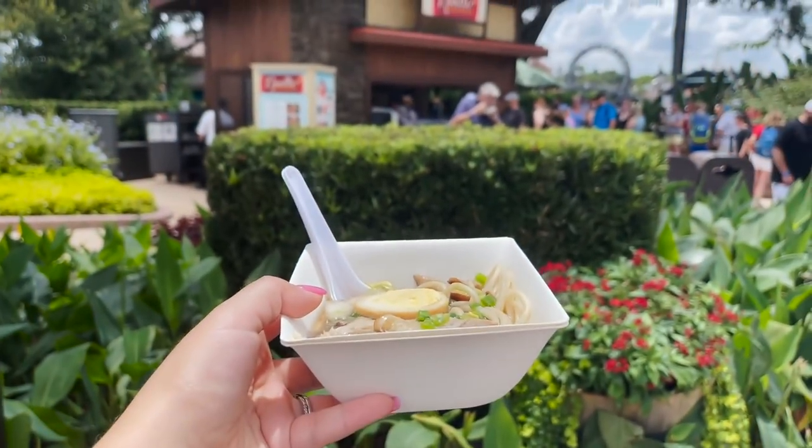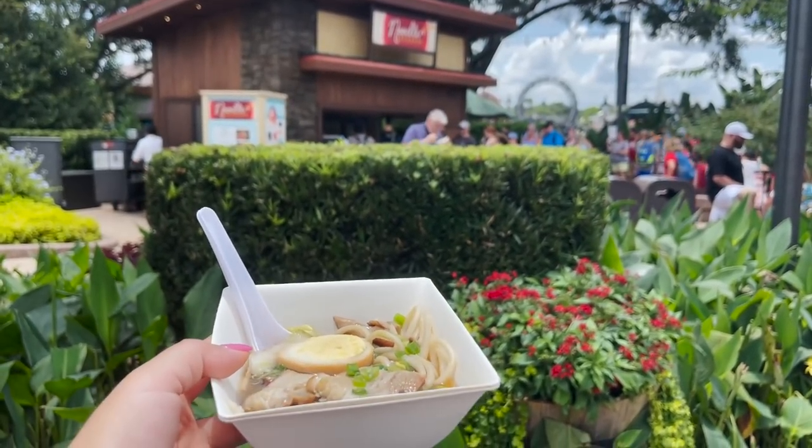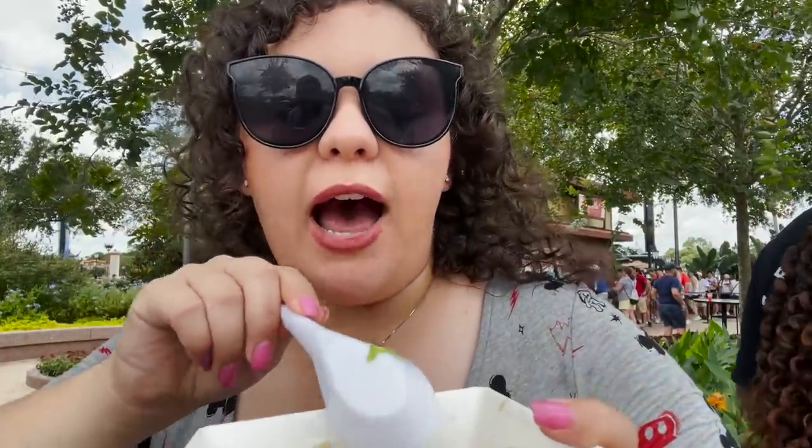I ended up getting the char siu pork udon with enoki mushrooms, bok choy and soy pickled egg. It looks so good — literally soup and it's a million degrees out, but it looks really, really good. The pork is so good — everything in the bowl is super delicious. It does make the soup part very salty though. I would probably just get a fork and eat everything out because the soup is really overwhelmingly salty, but the actual food itself is super filling. I think it's still a good addition, just a little too salty.